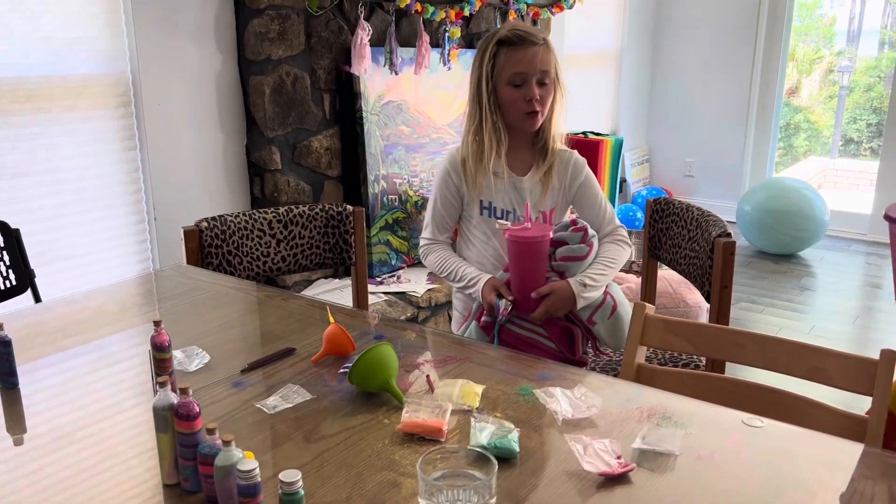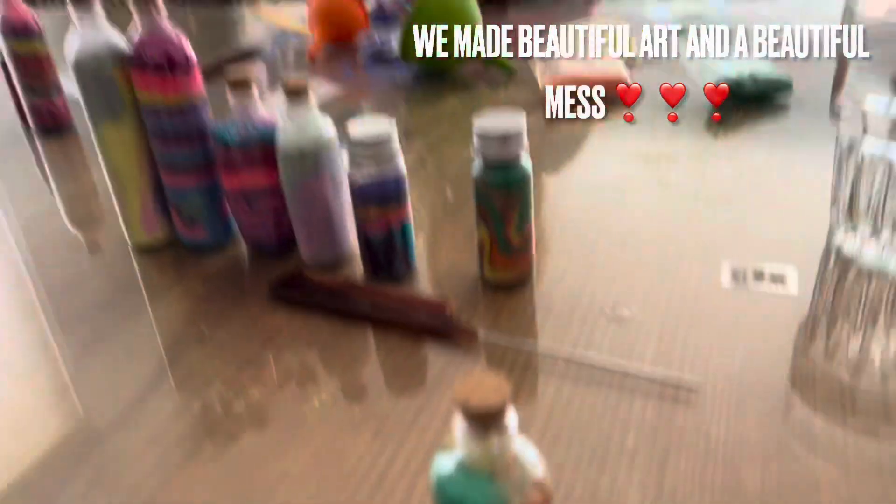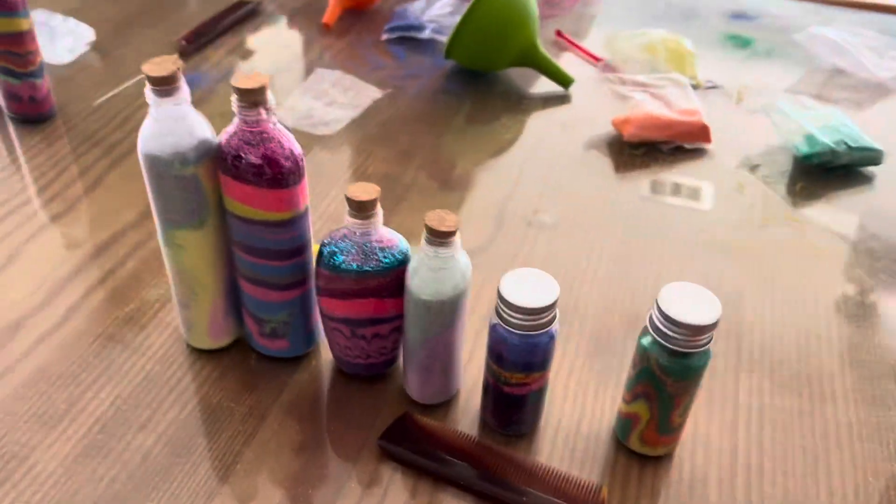We are going to take a quick swim break, but look at what we've made — beautiful! Oh my god!